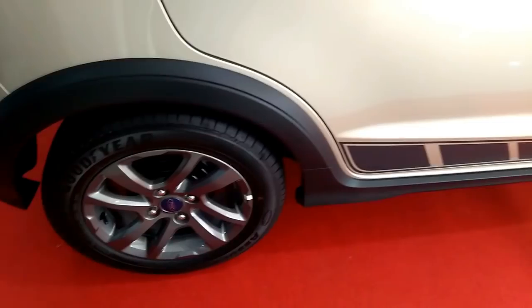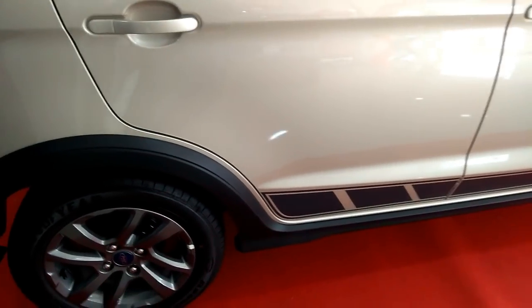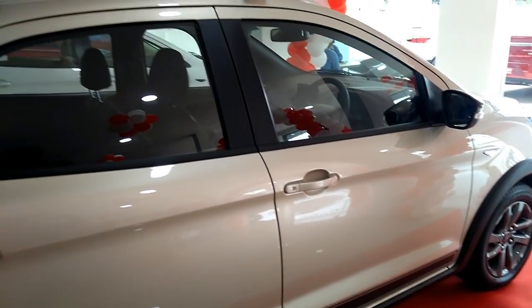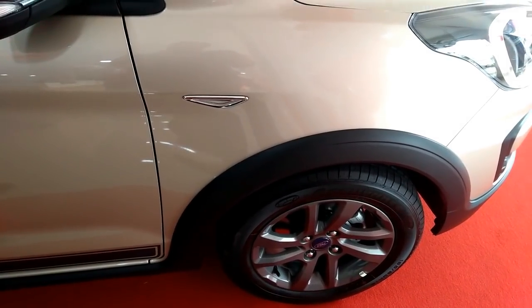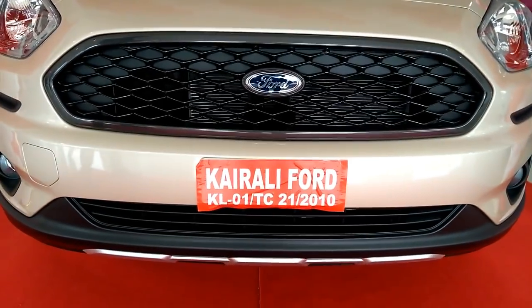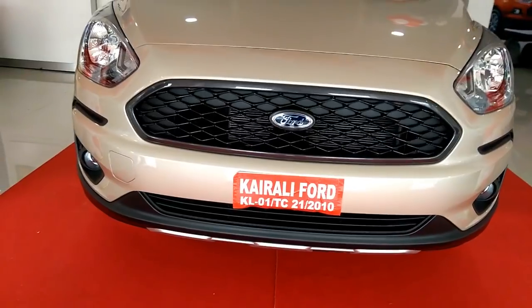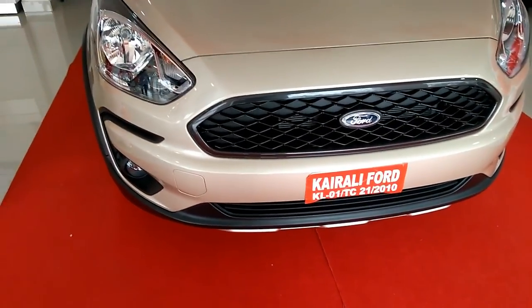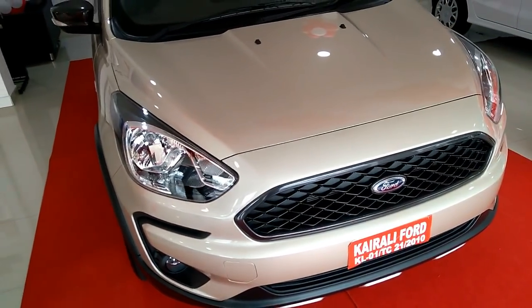Ford Freestyle's ex-showroom price range starts from 6 lakh to 9 lakh Indian rupees. The Ford Freestyle is equipped with 6 airbags, ABS with EBD, electronic brake force distribution, ESC electronic stability control, TCS traction control system, and ARP active rollover prevention. It offers Ford's latest SYNC 3 infotainment system that supports both Apple CarPlay and Google Android Auto.